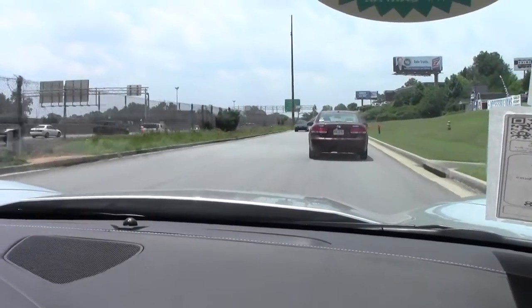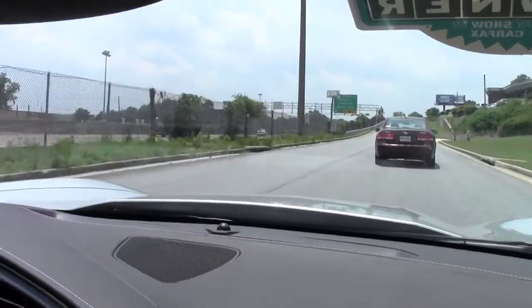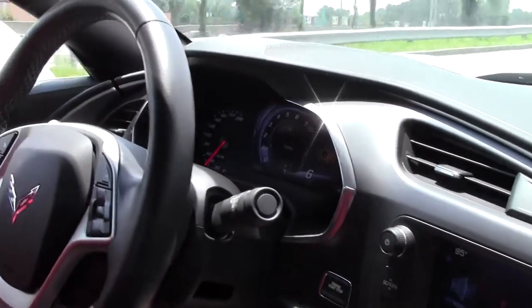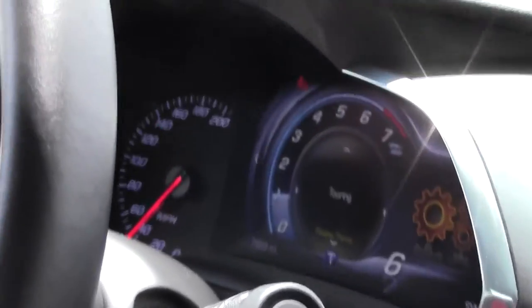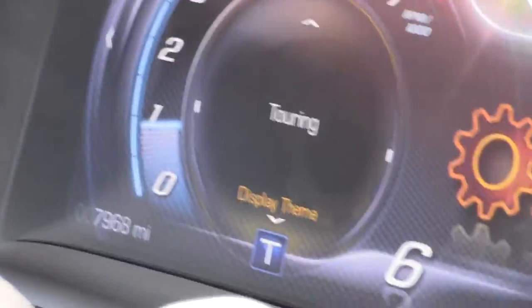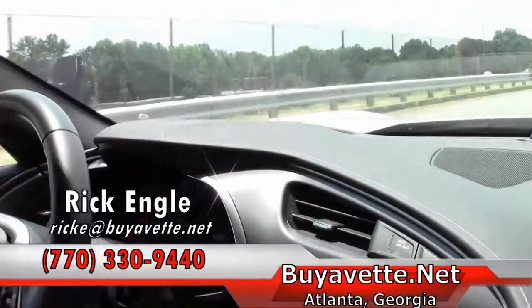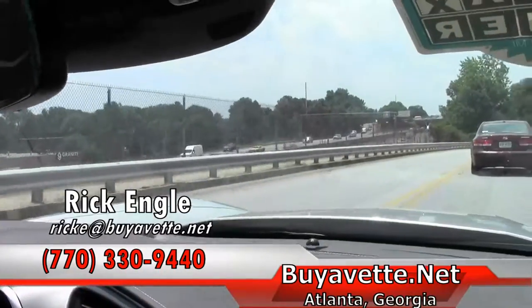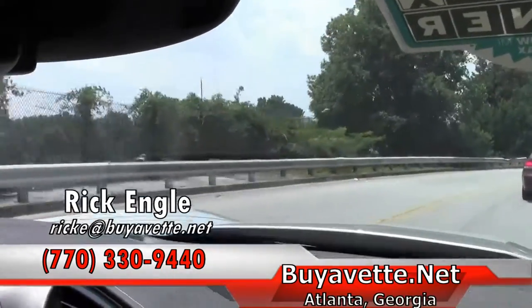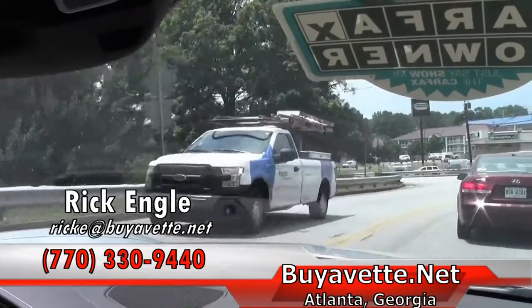If you feel that you want to test drive this car, please feel free to call me at 770-330-9440 or you can email me at rick at buyavet.net. We appreciate you taking a few minutes to do a drive along with us. Hope you've enjoyed the ride as we have. Thank you for the drive along.